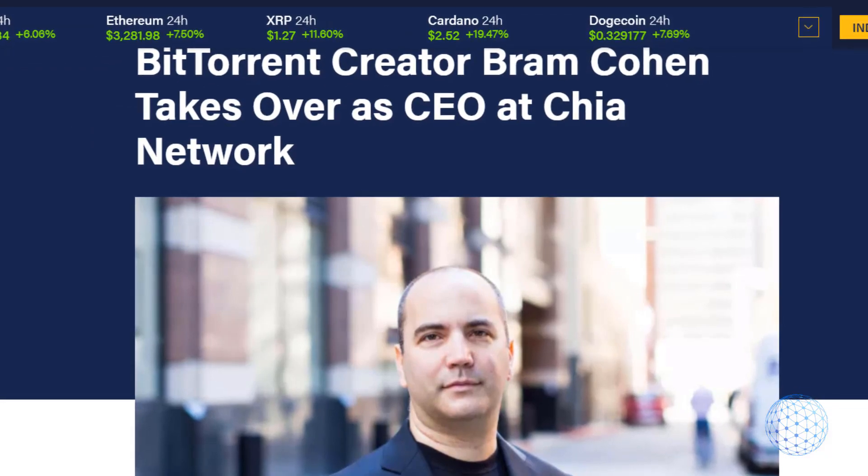The creator of Chia is Bram Cohen, who is one of the creators of BitTorrent and the whole torrenting concept. The guy knows how to leverage space on hard drives. BitTorrent technology has been said to be one of the most brilliant technologies of the last 20 years, so maybe he invented the next brilliant crypto. What he developed is a green energy crypto, which is the future.